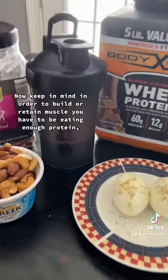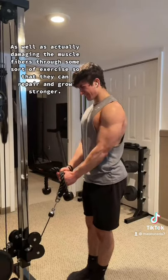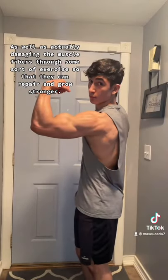Now keep in mind, in order to build or retain muscle you have to be eating enough protein, as well as actually damaging the muscle fibers through some sort of exercise so that they can repair and grow stronger.